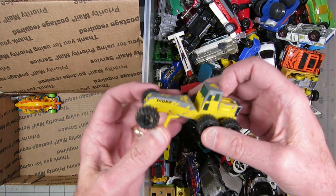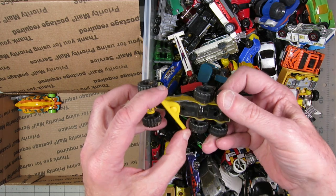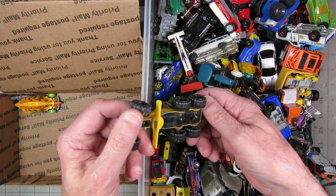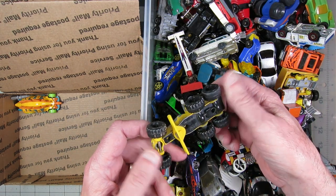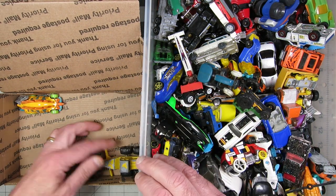I've always liked construction vehicles for gas-lands style builds. I think they give you a lot of opportunity to be creative. Here's an old Tonka — it doesn't really say what it is, but this looks pretty cool. So I'm going to throw that in there.